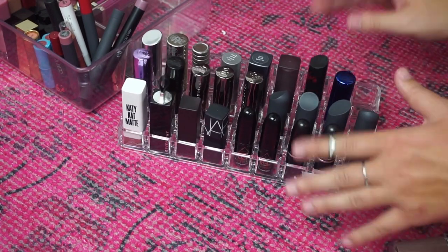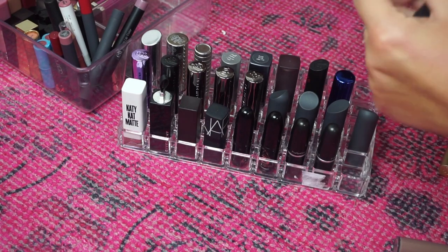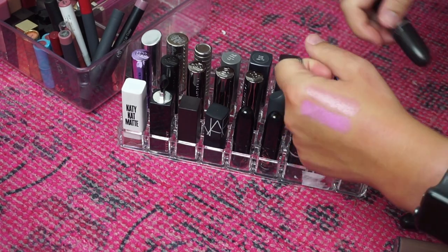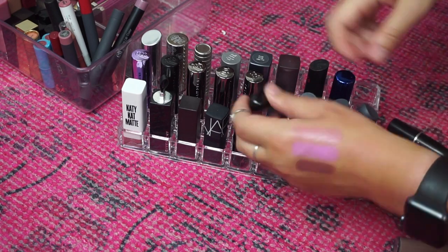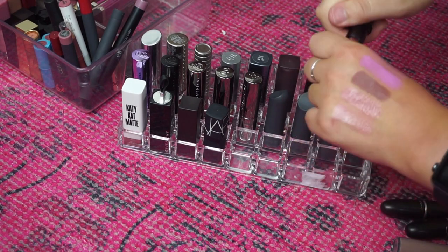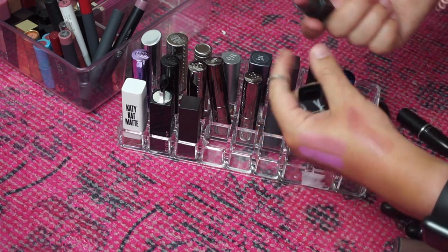The rest of my full-sized tubed lipsticks are in here — let's go through these. I have all these MAC lipsticks and I'm going to keep all of them: Cream Cup, which was my all-time favorite lipstick for the longest time; Saint Germain; Whirl; and two from the Ellie Goulding collection — Only You and Without Your Love. I have this NARS lipstick in the shade Dolce Vita — it's really sheer and so pretty. Why don't I wear this? I'm going to keep that.